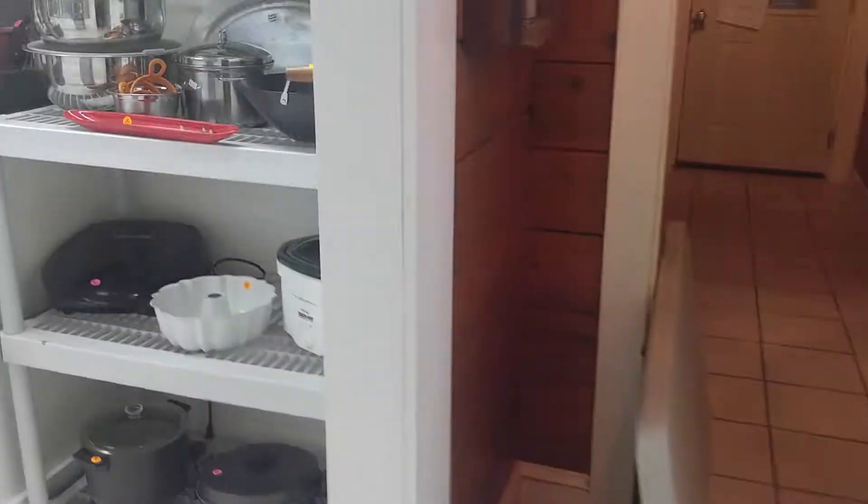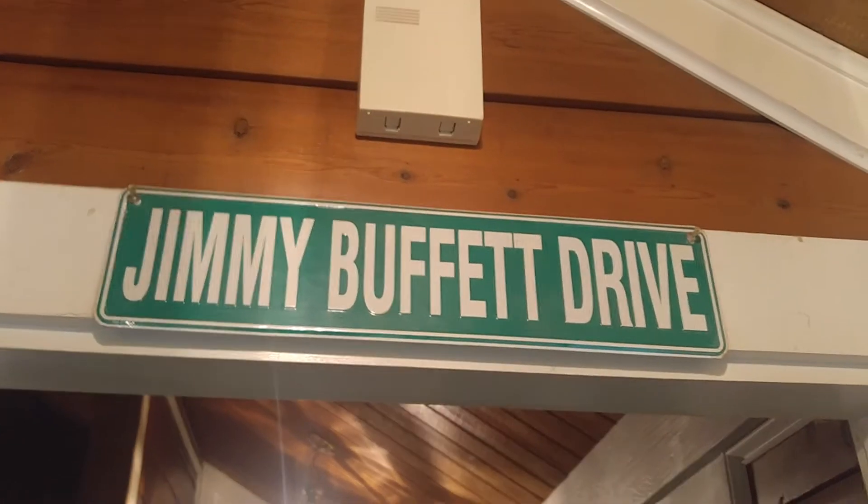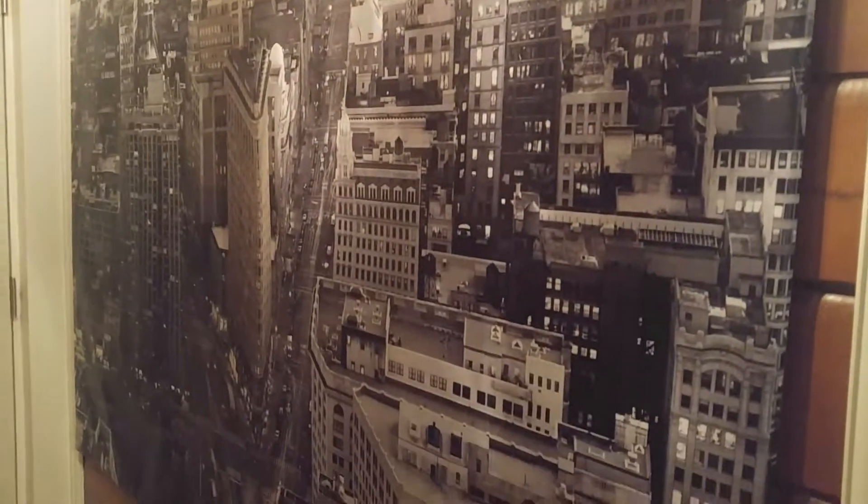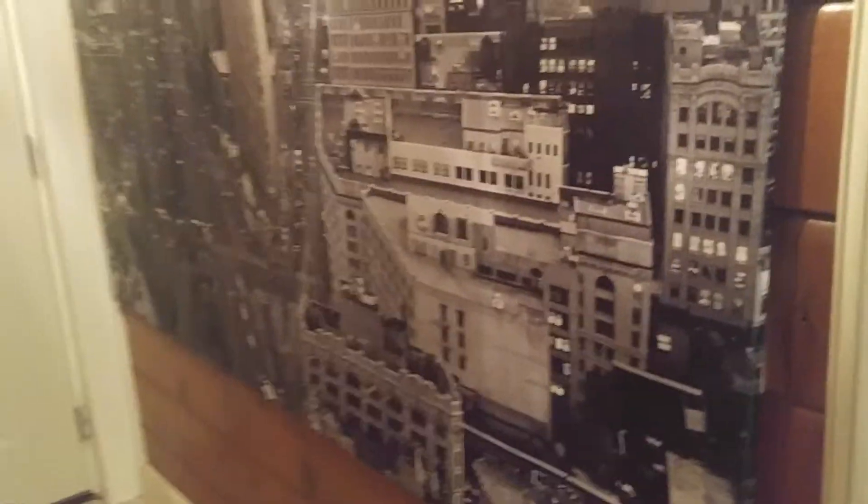This estate sale is very vast. It's laid out kind of funky because we're going to have to have two checkouts — we'll tell you how that works later. Jimmy Buffett Drive, Margaritaville Way. And this is a canvas picture of New York City — that's cool.